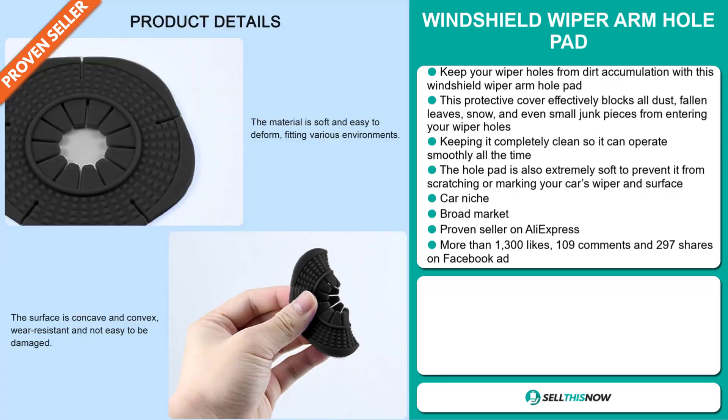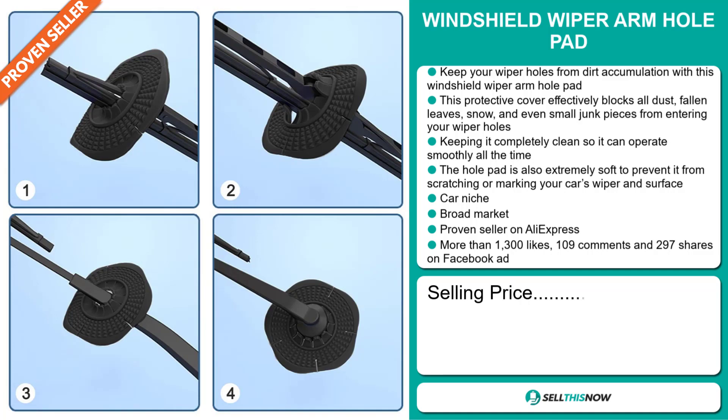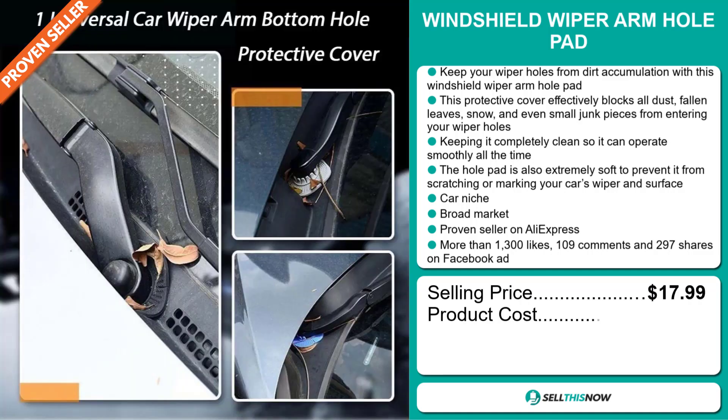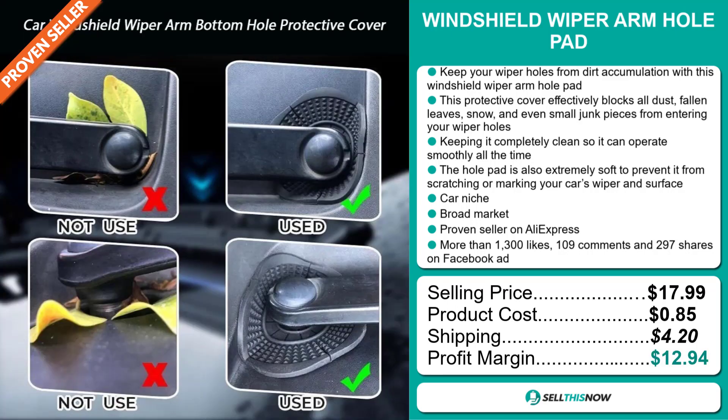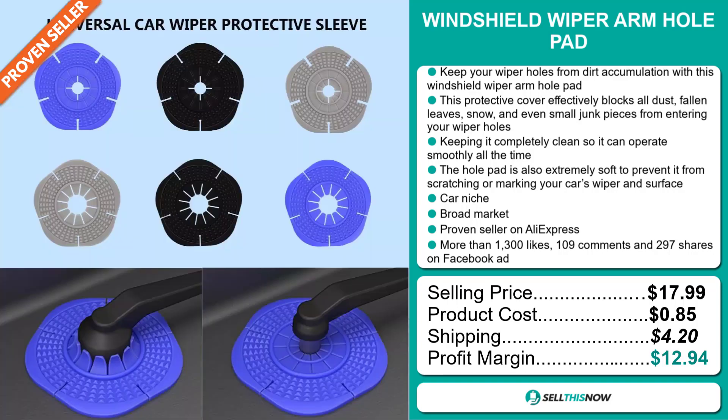The selling price for the Windchill Wiper Armhole Pad is just under $18, whereas the product cost is only $0.85. Shipping will set you back $4.20, so you're looking at a good profit margin of $12.94. Sell this now!